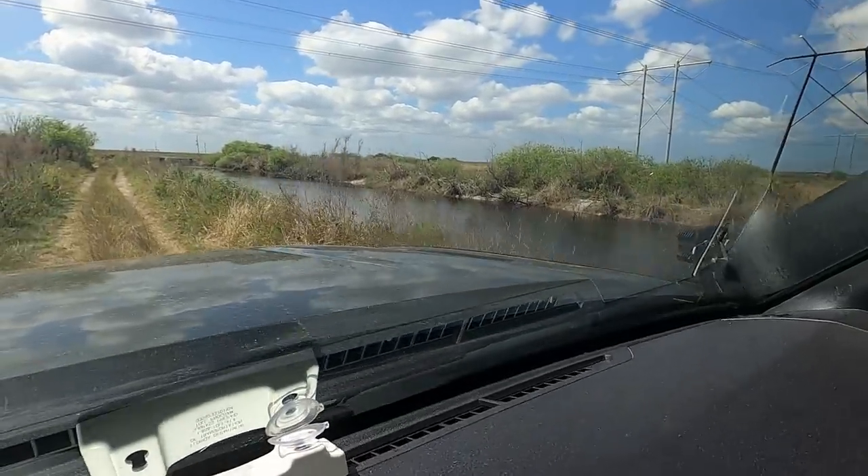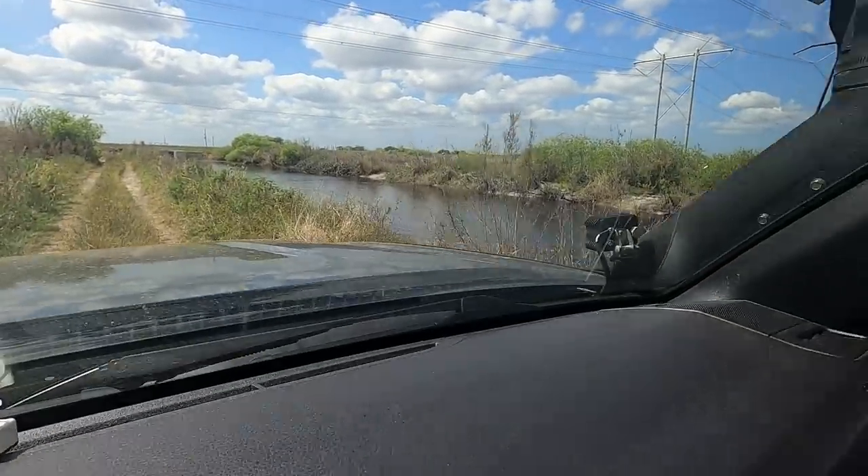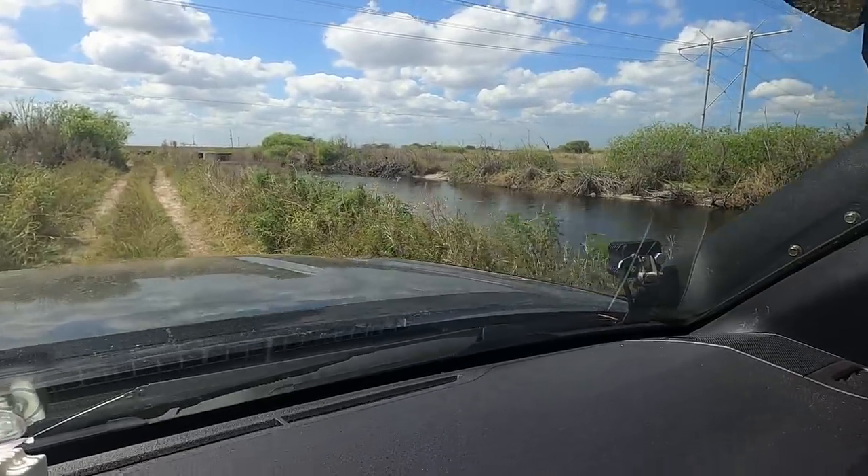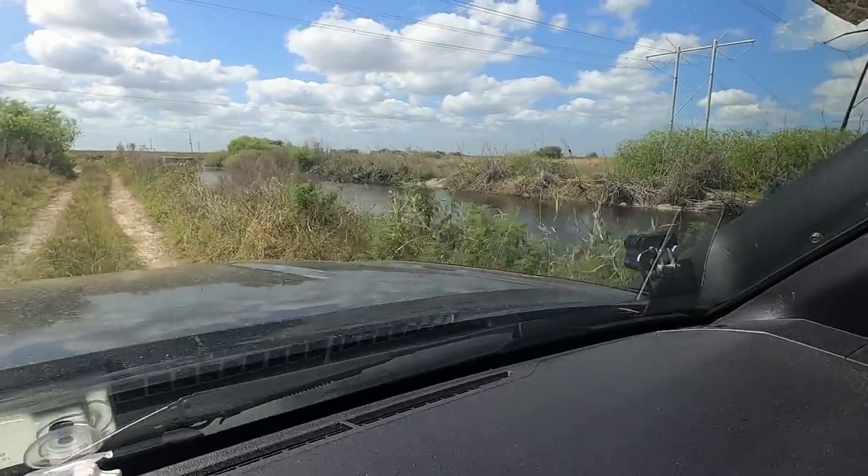Look at all these gators in the water! How much to swim across, Nate? Here's a little one up on the bank. Good stuff — pretty fun, man. We're not out of the woods yet.